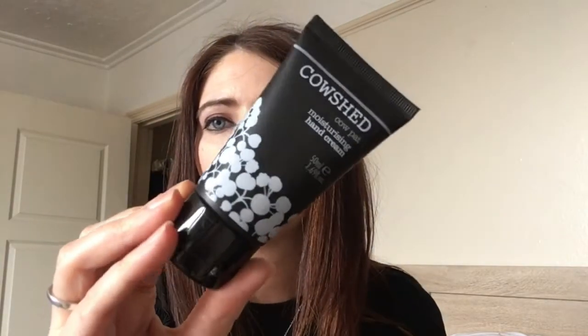Next is Cowshed Cow Pat moisturizing hand cream. I actually already have this in my handbag and use it regularly — same 50ml size as the one I've got. Recommended retail price is £8. It's a cheekily named nourishing hand lotion packed with rejuvenating essential oils like grapefruit and coriander to soothe, leaving your skin moisturized, toned, and supple. I really enjoy it and like the smell, so I'm very pleased, but I'll probably give this one away since I already have it and I've got lots of hand creams at the moment.